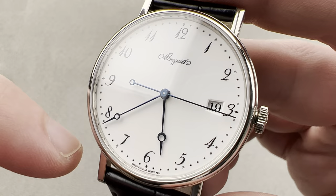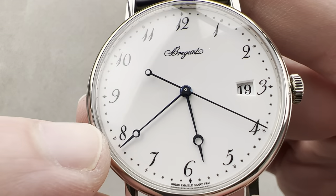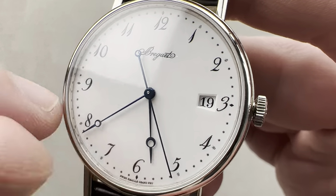We have lovely Breguet-style numerals. These are pre-Art Deco, and you can see we have these little star indices that help mark the seconds and minutes, with a little differential index outboard of each hour along the way.